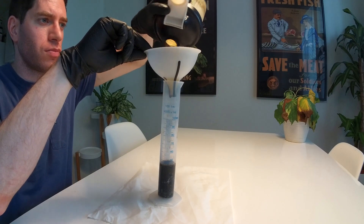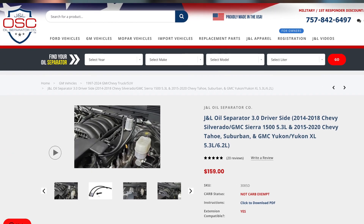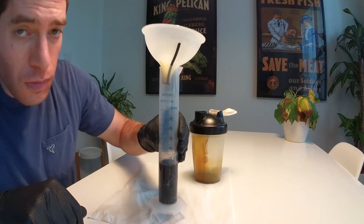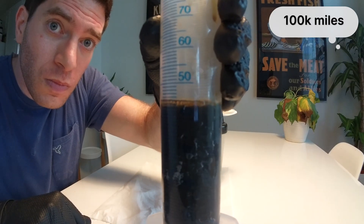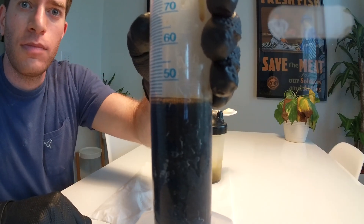This is a game changer for me because the competitors out there for this product, like the J&L, only have a 3-ounce capacity, meaning you would have to empty it sooner than every oil change in this case. I'm right at 100,000 miles on my truck, so your mileage may vary — quite literally — but let me know in the comments what you think of these results and how they compare to yours.